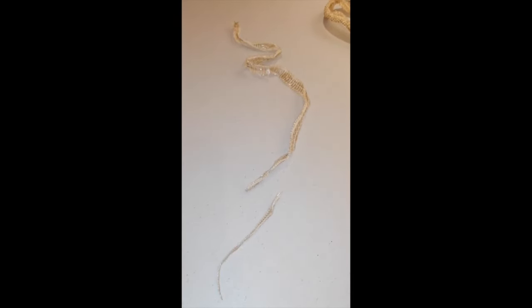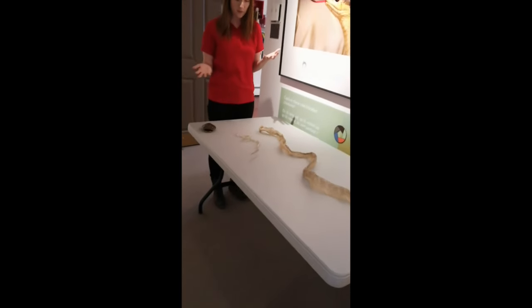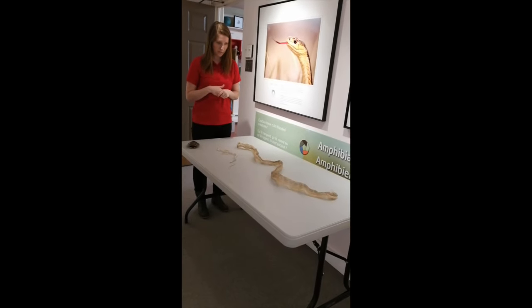Garter snakes can be found in urban areas, forests, wetlands, fields, and even in your backyard. They are very familiar to our area.